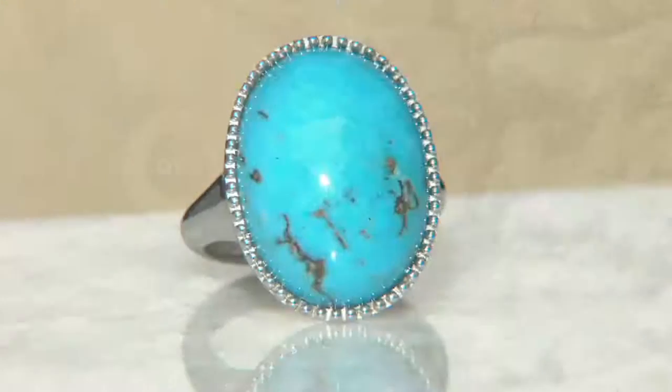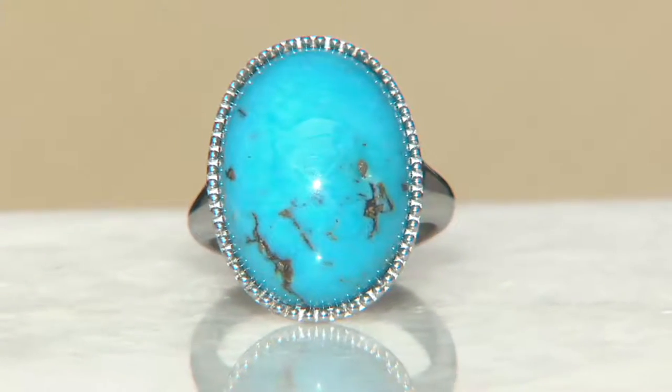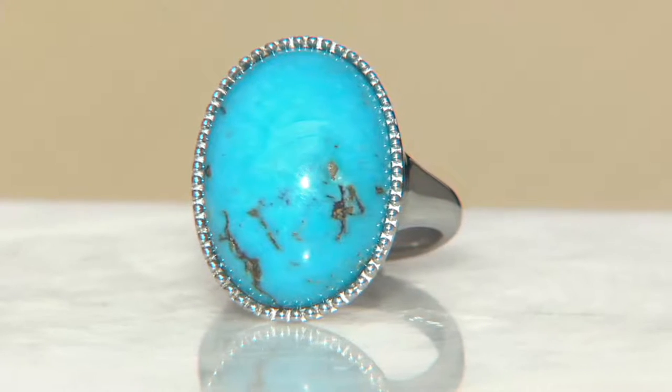I have to tell you, I am so tempted to get this ring because I was doing some research on the Kingman piece — those are so expensive.